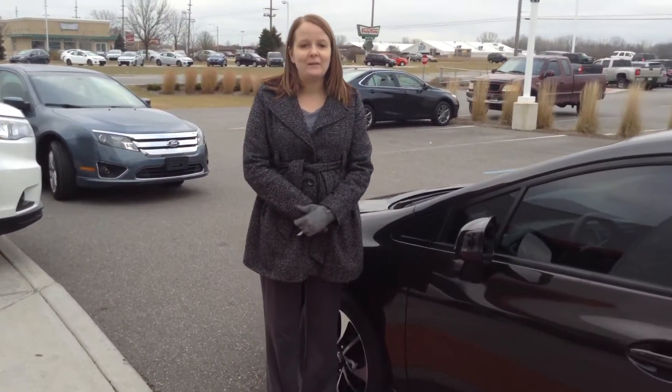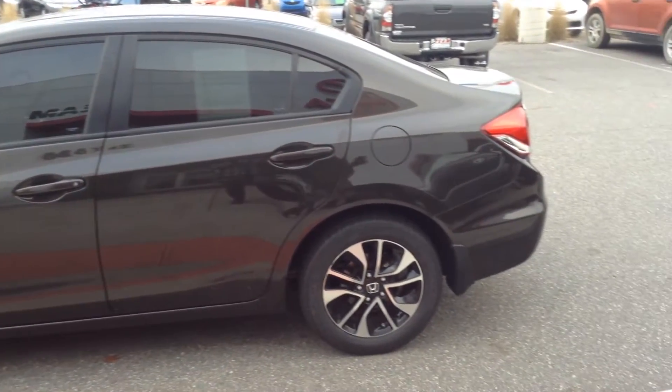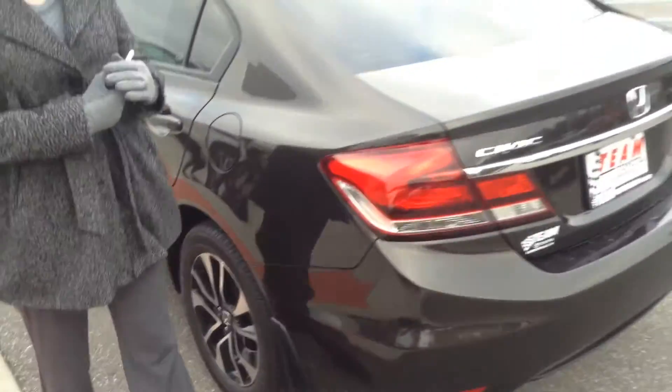Hi, this is Crystal at Team Toyota on Route 41 in Cherenville. I'm here to show you this 2013 Honda Civic. Just under 22,000 miles on it. Really nice body condition overall. Did have new tires just installed — looks great, with at least 90% of life remaining on those.